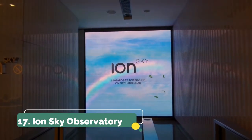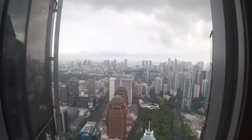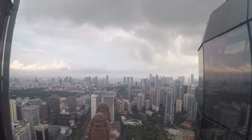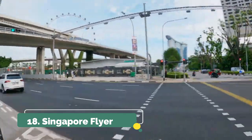Number seventeen is the Ion Sky Observatory, which is on top of the Ion Orchard mall. Just getting to the top is a unique experience, and once you're there you get incredible views of the entire island. Singapore is cloudy a lot of the time, but it has its own charm — I loved it and still recommend going up for the views.